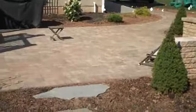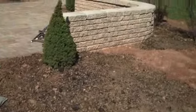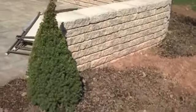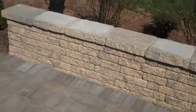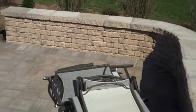Here's another look at the patio. Very functional. The wall just kind of ties everything together. When the client has people over, they can use this freestanding wall for additional seating and to put things onto. Aesthetically, it just looks great.